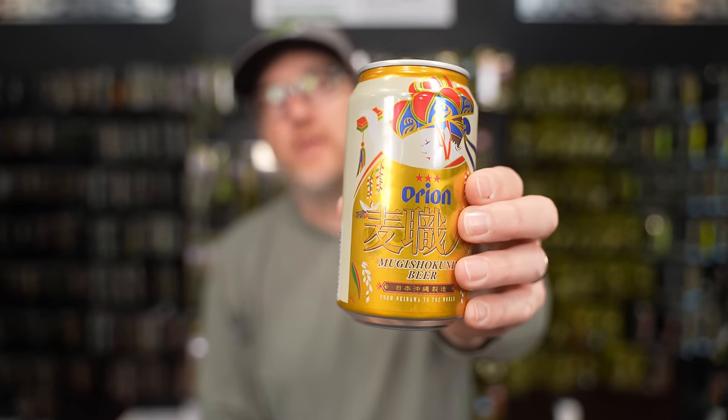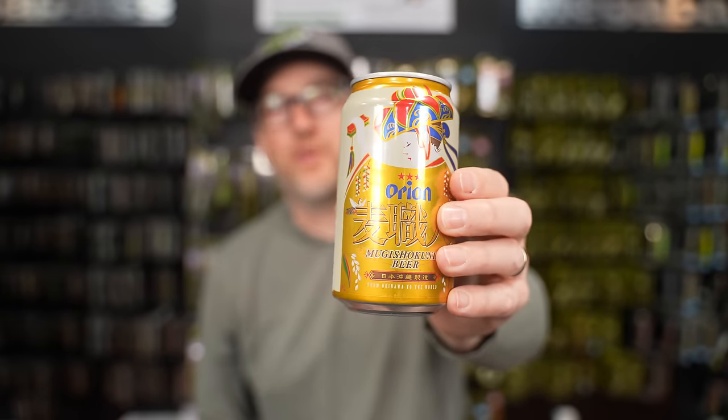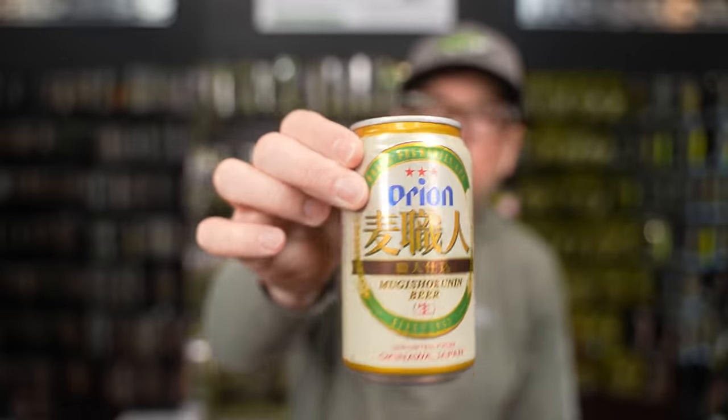By the way, if you are new here, this is basically the official unofficial sponsor of the Hook of Tackle channel — the most delicious beer in the world, Orion, straight from the gorgeous island of Okinawa. Would you like one, Jeff? Absolutely not. Cheers, my friends. It's good to be warm.